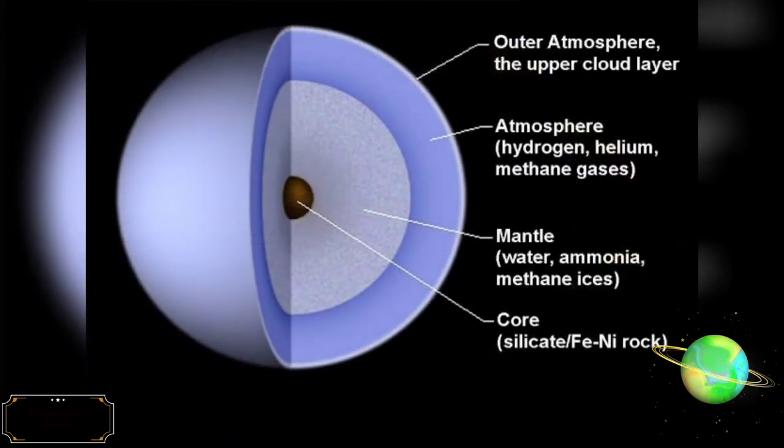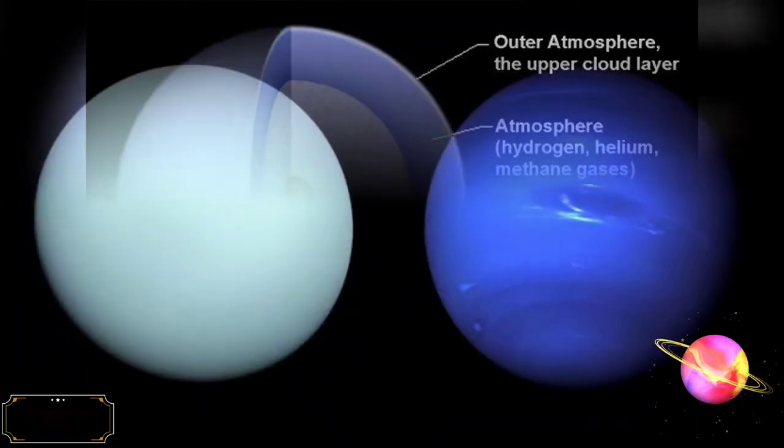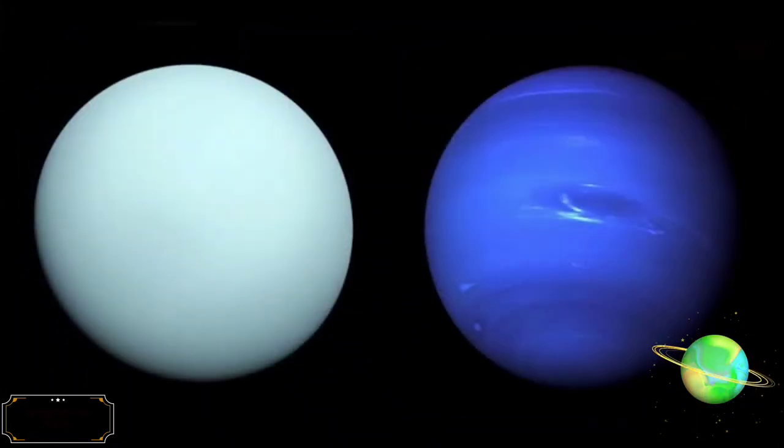An ice giant is a giant planet composed mainly of elements heavier than hydrogen and helium, such as oxygen, carbon, nitrogen, and sulfur. There are two ice giants in the solar system: Uranus and Neptune.